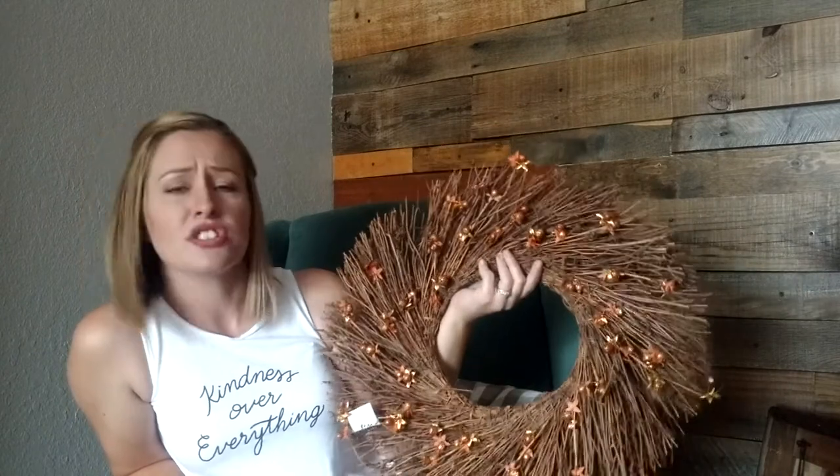Speaking of fall — I'm always thinking of fall because Halloween is my favorite holiday. I got this from Savers for a dollar. I also got the small apple baskets from Savers for a dollar, so I got a pretty good deal there.